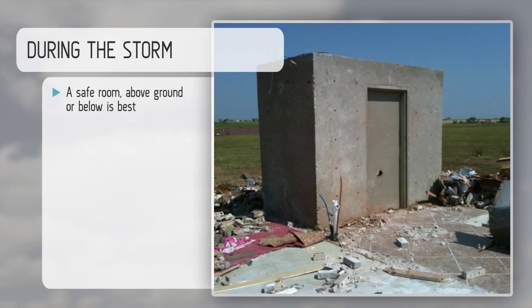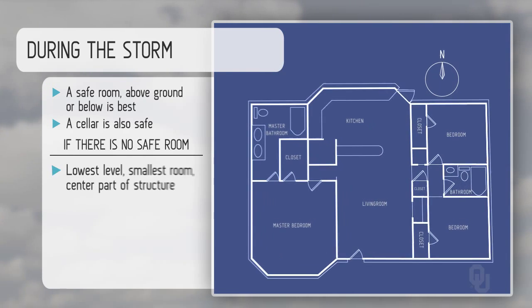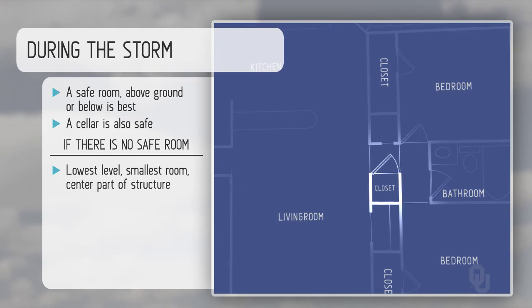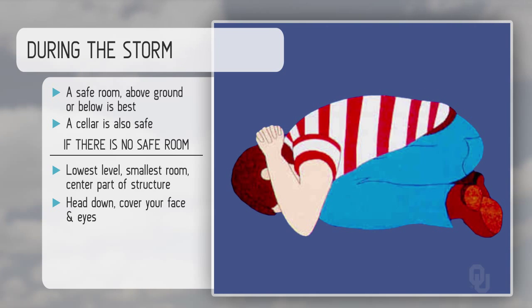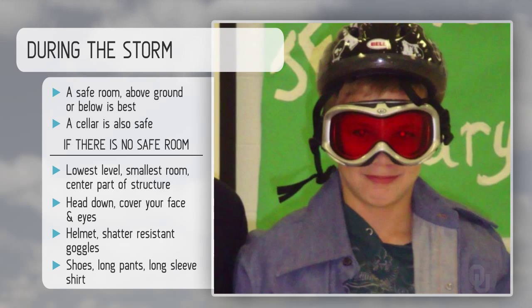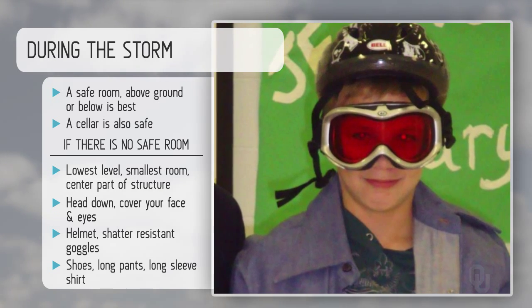During the storm, a safe room above ground or below ground is best. A cellar is also safe. If there's no safe room, go to the lowest level, smallest room, center part of the structure. Get your head down, cover your face and eyes. Wear a helmet and shatter-resistant goggles, shoes, long pants, and a long sleeve shirt.